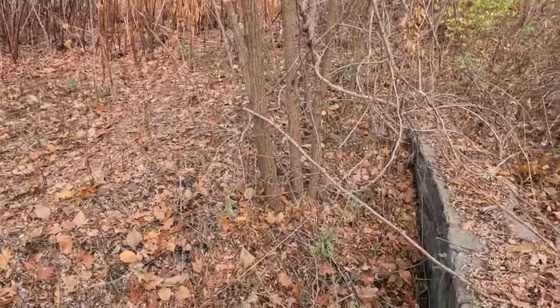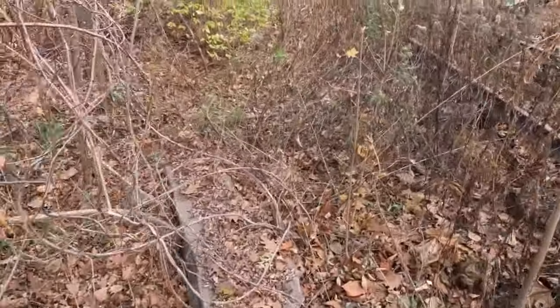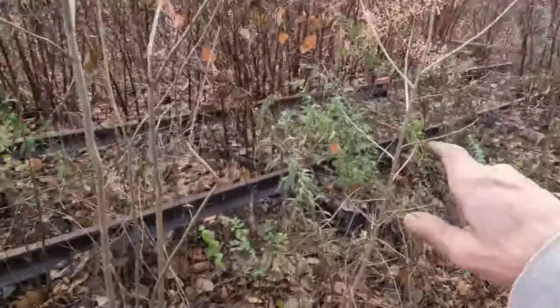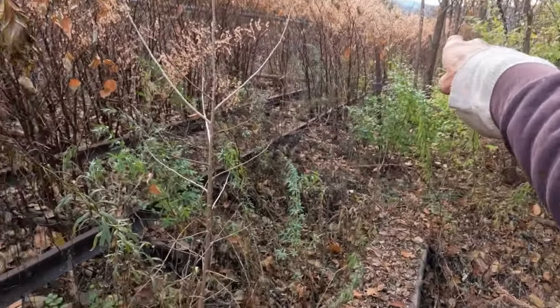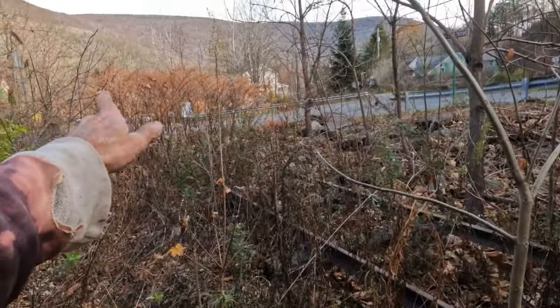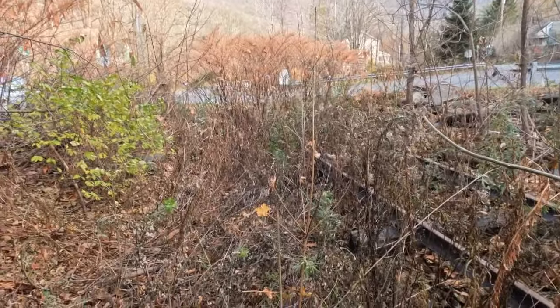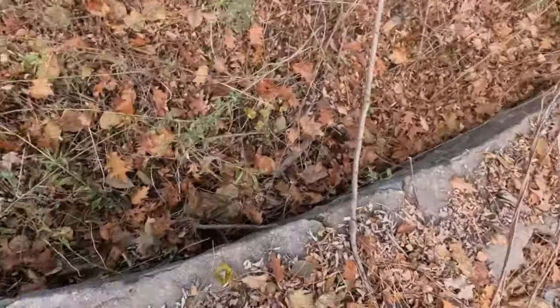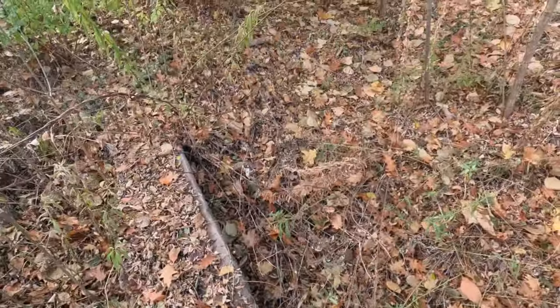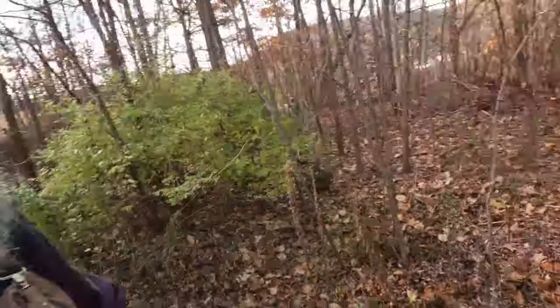Right now I can definitely report that these tracks are coming up — these rails are coming up. 200 feet to the west and 300 feet to the east is starting to encroach upon the Phoenicia rail yard. The fate of this historic turntable remains in jeopardy. Let's go into the rail yard and measure out where 300 feet comes to.